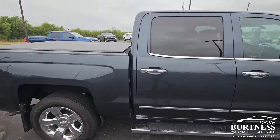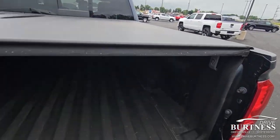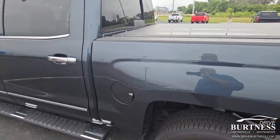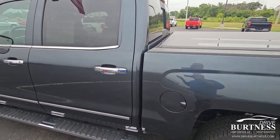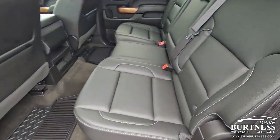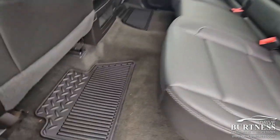It is in super shape — it's a one-owner local trade. It's got the running boards, it's got the tunnel spray-on bed liner, regular maintenance. Carfax showed an accident but then it said there was no damage, so to me that means something happened just cosmetically. The seats are in super shape, got just over 93,000 miles, floors too.